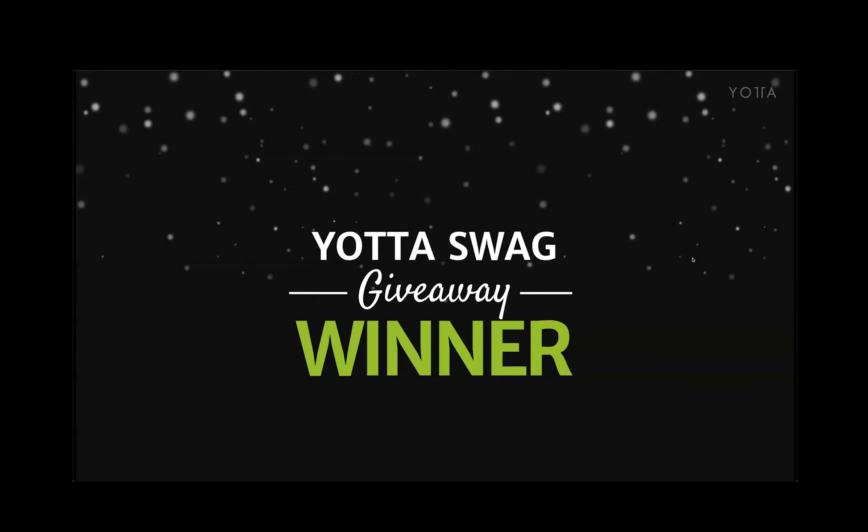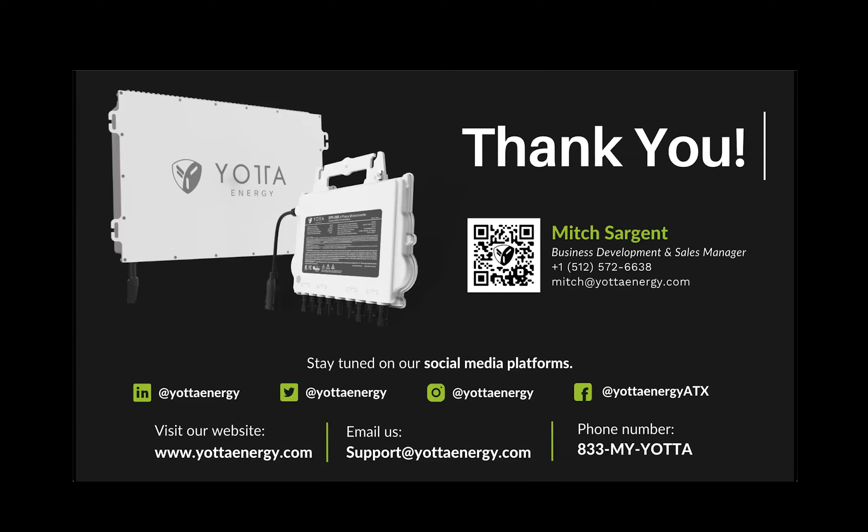This is the moment everybody's waiting for — the Yotta Swag giveaway winner is Nathan Starnes. Congratulations, Nathan — someone from our marketing team will be reaching out to you directly to figure out where to mail your prize package. There's Mitch's contact info. Mitch is a fantastic expert in this space. You can also reach us on social media at Yotta Energy on LinkedIn, Twitter, and Instagram, or at Yotta Energy ATX on Facebook. Visit our website at yottaenergy.com, email us at support@yottaenergy.com or sales@yottaenergy.com, or call 833-MY-YOTTA for sales questions and domestic technical support.